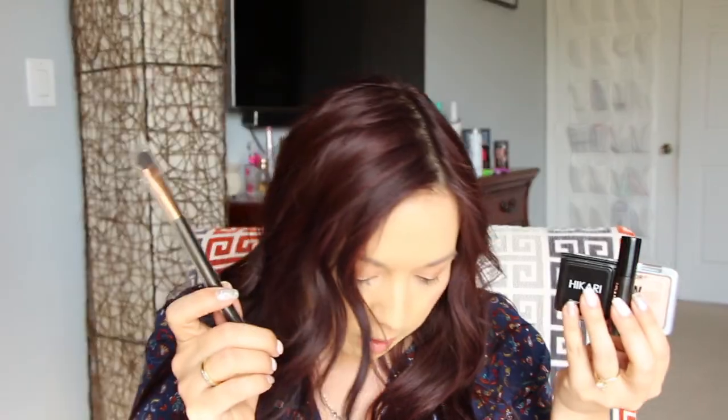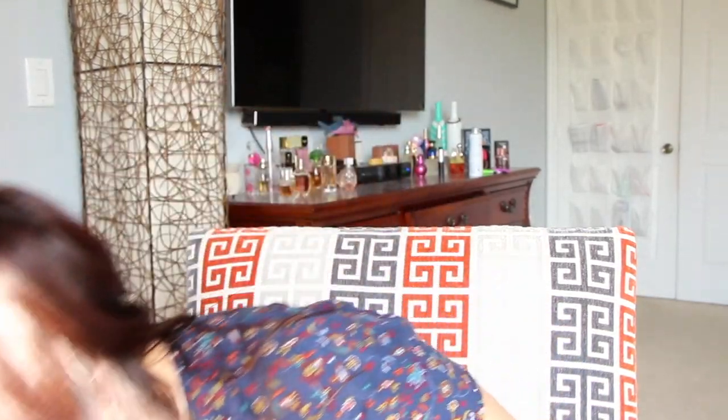So Ipsy was a great bag this month. We have the highlighting duo, the mascara looks promising, the Hikari cream pigment eyeshadow, the brush, and the Glossier universal skin salve — which I'll probably use for my cuticles. Overall a really nice bag for ten dollars a month, can't beat that. Now let's move on to the Sephora Play box.